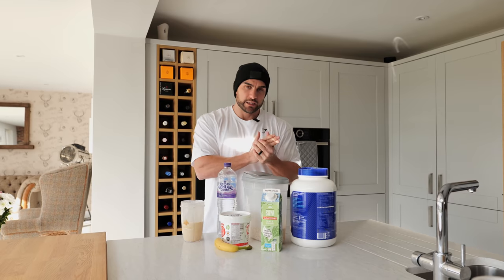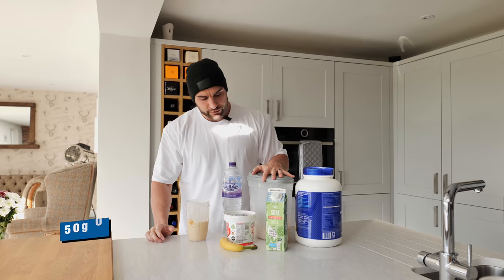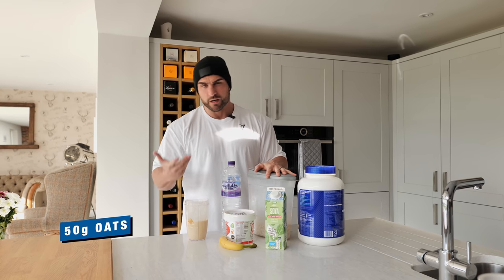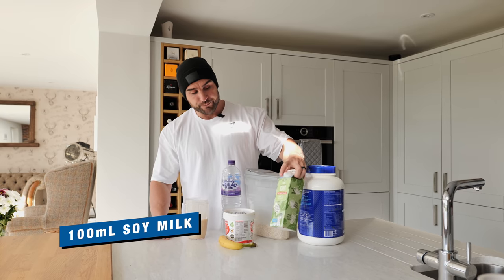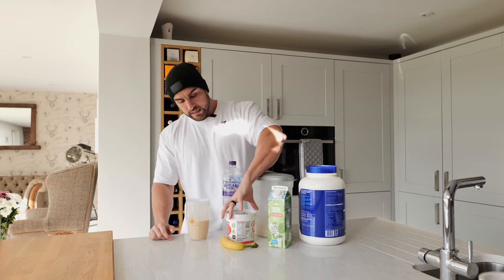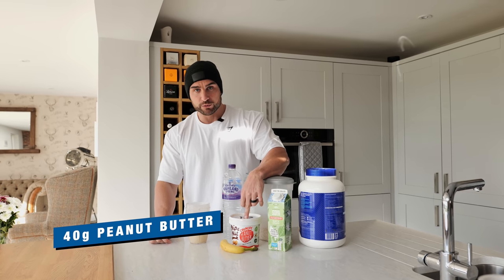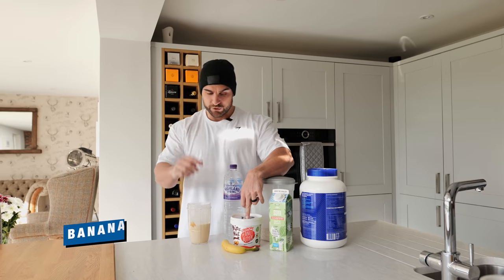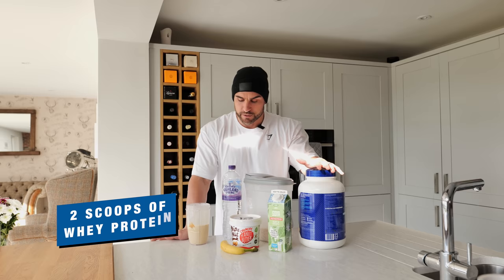We're going to be hitting the gym in about an hour from now. What I'm doing at the minute is 50 grams of oats, about 100 ml of soya milk, and then I top it with a little bit of water and ice. I use about 40 to 45 grams of peanut butter — crunchy — a full banana, and then two scoops of whey protein which is around 50 grams of protein.